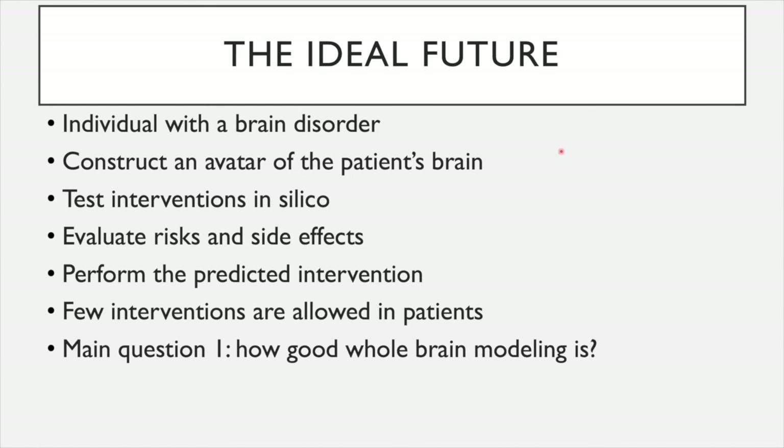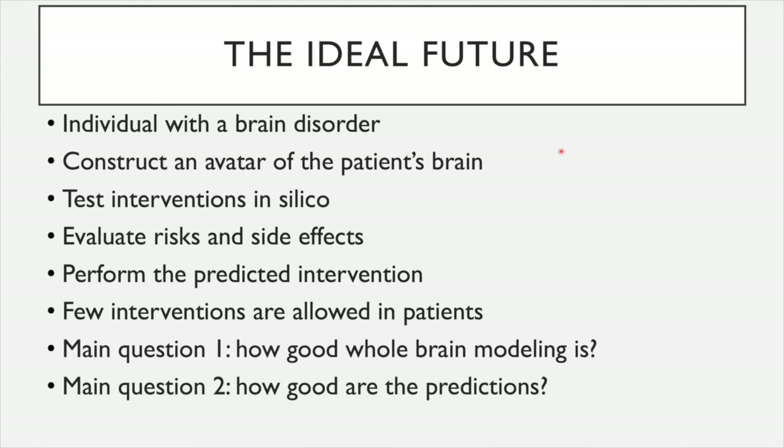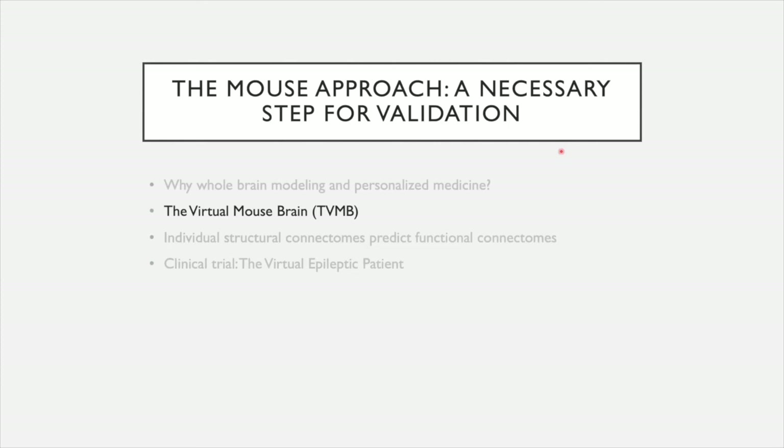There are two main questions that need to be answered before we get to this idealized future. The first question is: how good is whole brain modeling? If we want to have a good predictive value, the modeling must faithfully reproduce reality. How good are the predictions? Can we really predict the desired effect and the possible side effects? This is why the mouse approach is a necessary step for validation of all these aspects. In the mouse — that's the advantage compared to humans — we can test hypotheses even in the same mouse: scan a mouse, virtualize its brain, make predictions, and verify these predictions experimentally, something we cannot do in humans right now.